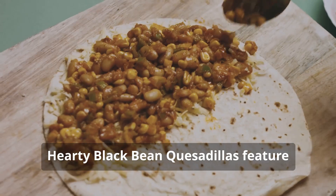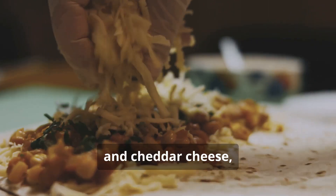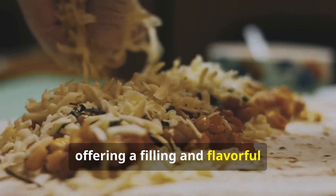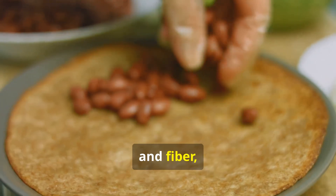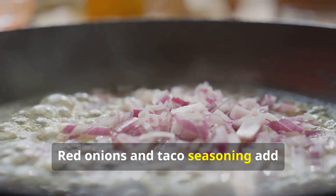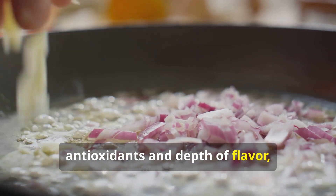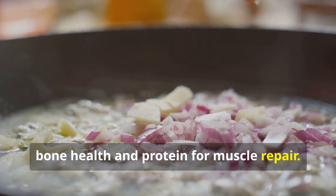Quesadillas — nutritional highlights: Hearty black bean quesadillas feature frozen corn, red onion, taco seasoning, and cheddar cheese, offering a filling and flavorful vegetarian option. Black beans provide plant-based protein and fiber, supporting digestive health and blood sugar regulation. Red onions and taco seasoning add antioxidants and depth of flavor, while cheddar cheese offers calcium for bone health and protein for muscle repair.